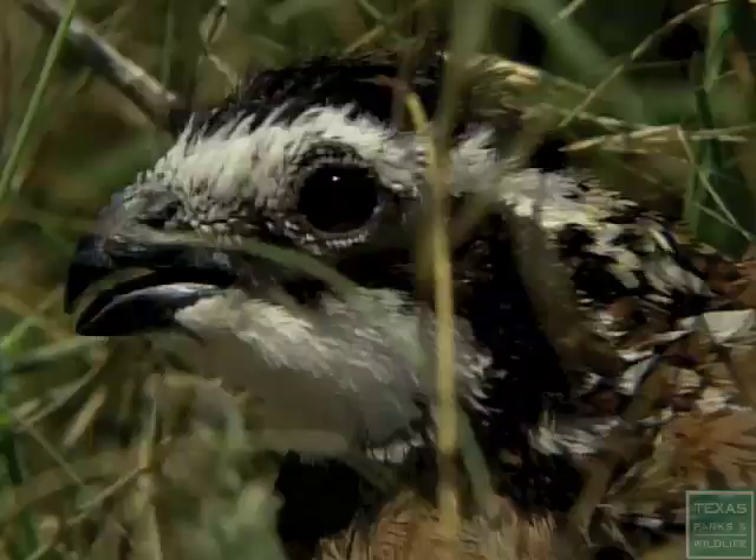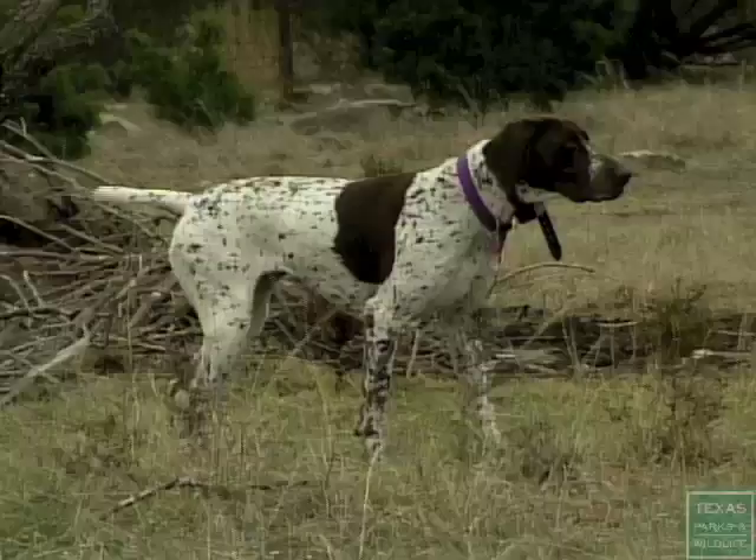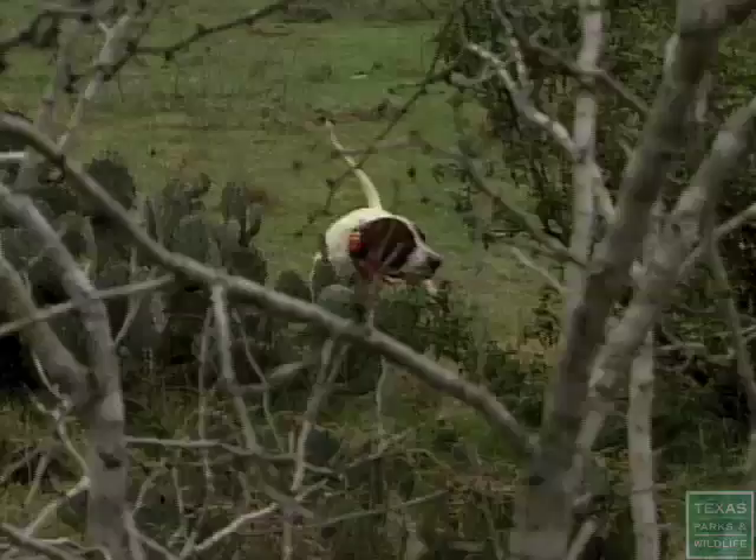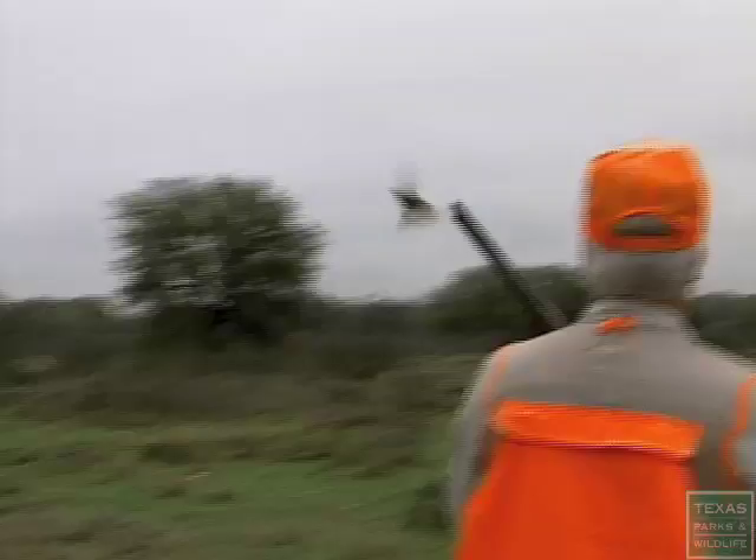Dogs used for hunting upland game include the pointers, the spaniels, and the setters. These dogs find game for the hunter and then retrieve any shot birds.